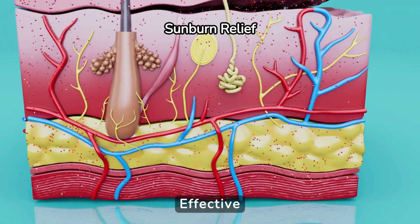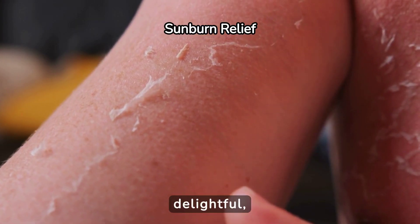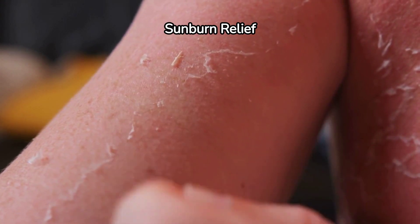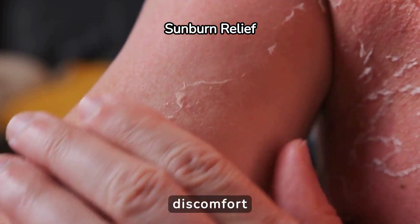Soothing Sunburn – Effective Remedies to Alleviate Pain and Heal Your Skin. Summer sunshine can be delightful, but too much exposure can lead to painful sunburns. If you find yourself dealing with sunburn, there are effective remedies you can try at home to alleviate discomfort and promote healing.